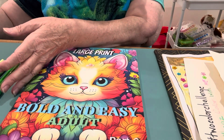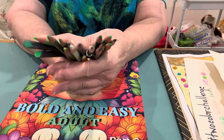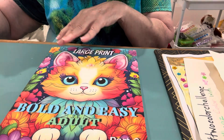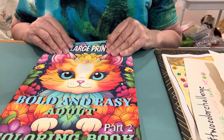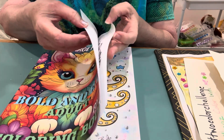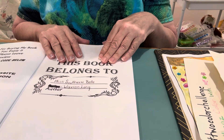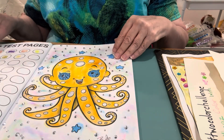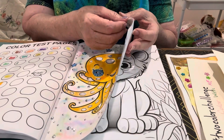I pulled out all those green pencils — I might use a few gel pens too, we'll see. This book is called 'Bold and Easy Adult Carbon Book Part Two' by Warren Long, so you might want to check it out. It's a little bit of different things. On this side you have all the colored examples.